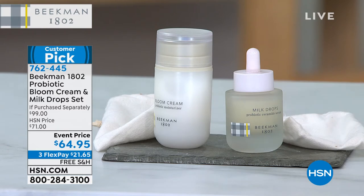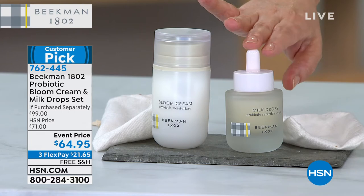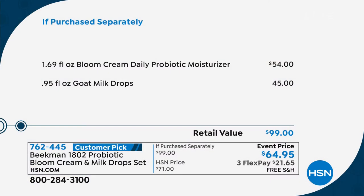You're getting the daily probiotic moisturizer called the Bloom Cream — pretty much sold out everywhere, $54 by itself. And you're also getting the $45 milk drops. This is almost $100 retail value, at an event price only until midnight. Final quantities of the year, fragrance-free. Gentlemen, you are revolutionizing skincare — nobody's done this. This is the latest advancement in skincare, and please tell us why it's become a customer pick five stars.